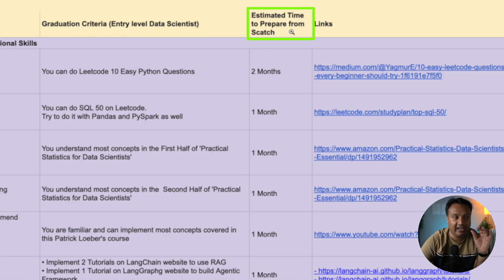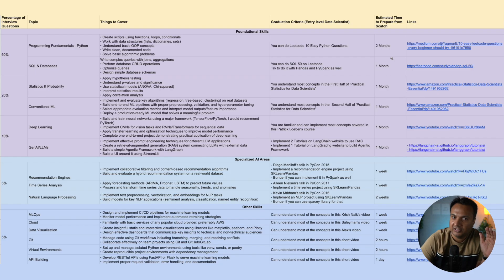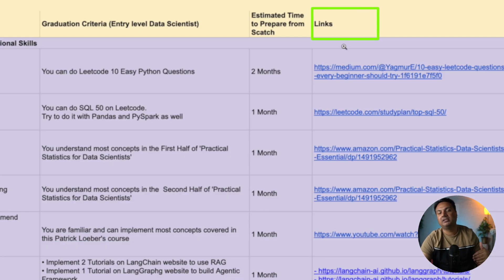The document also shows how much time you need to spend on each skill. The assumption is that you don't have much prior knowledge and are willing to spend three to four hours on a daily basis. Based on that, I've estimated the time you can expect to spend on each topic, plus links for some of the resources mentioned in these columns.